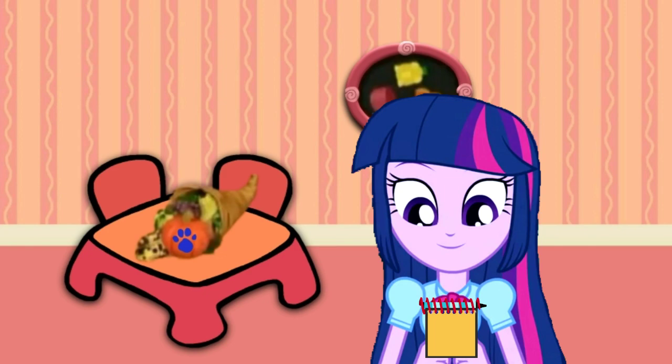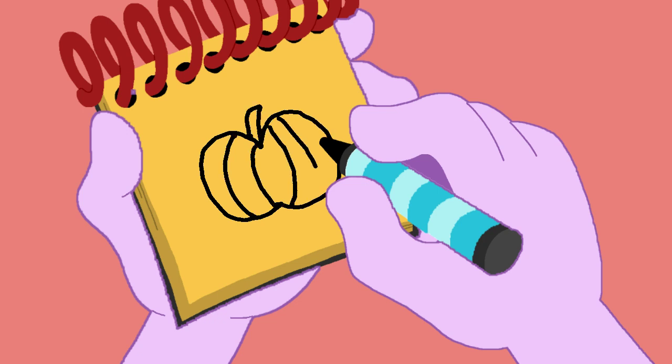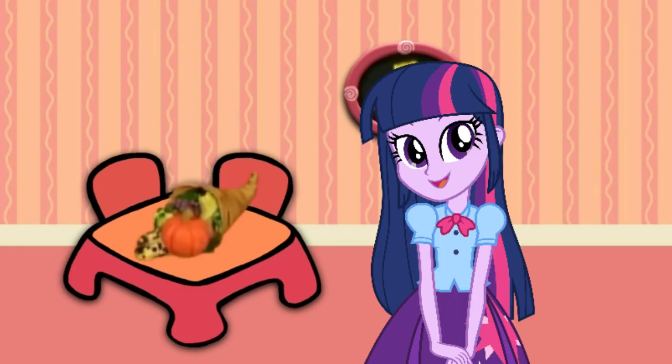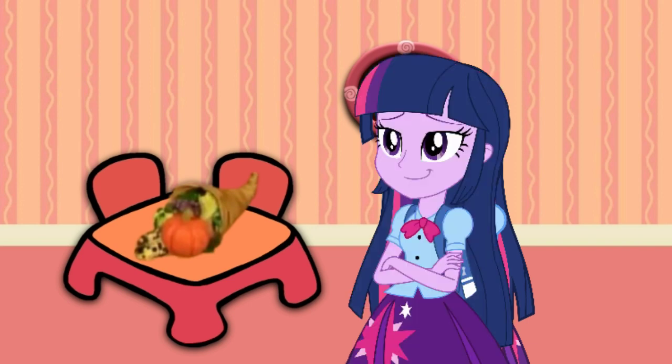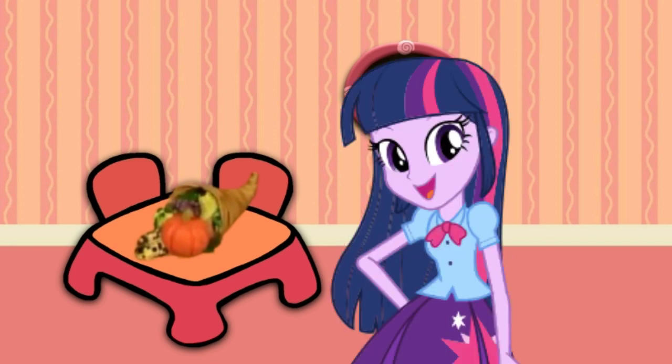Okay, a pumpkin. A line that curves around, and another one here, and then the stem. We add some lines for the ridges. A pumpkin is our third Blue's Clue. We have all three clues! We're ready to sit in our thinking chair! You took the words right out of my mouth. Let's go!